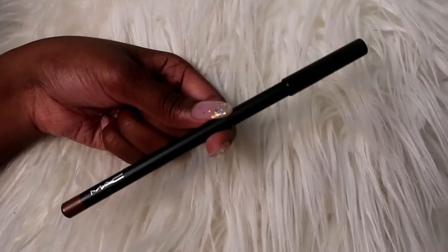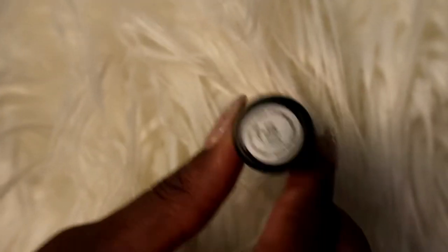The first thing I got was the MAC lip pencil in the color Cork. This is just to line your lips first and then fill it in before you put on the lipstick — it helps things last longer and defines your lips. The second thing was the MAC matte lipstick in the color Whirl. And the last one is in the color Taupe in 616. This is actually a replacement for the color Persistence, which is the exact same color — they've just discontinued it.